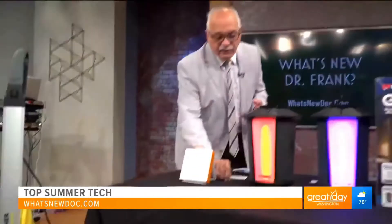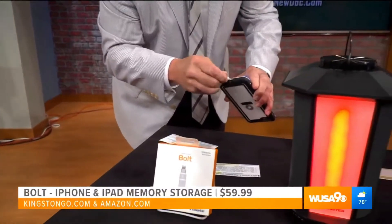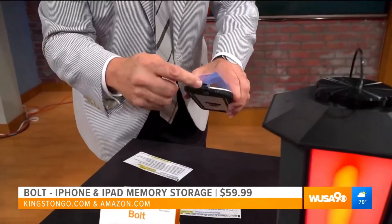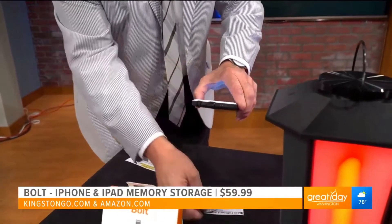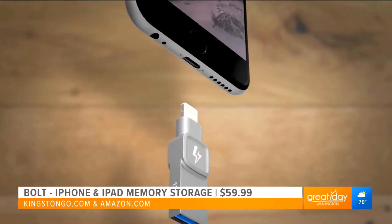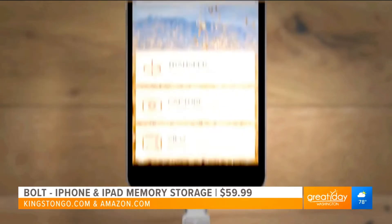You can see this little guy right here — it's very, very small. All you do is basically take it and plug it into the iPhone, just as you would a lightning cable. You'll see it has USB on the other end. You can basically now store up to 32,000 more photographs and eight hours of video on this little thing.